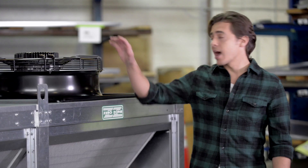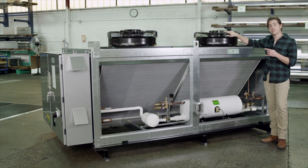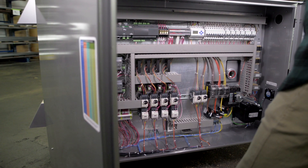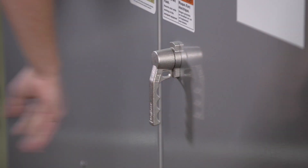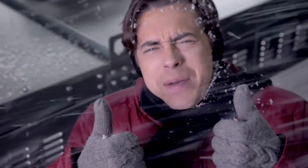Plus, you get easy access top mount fans with single speed or variable speed ECM motors. Finally, a weather-tight control panel and a sturdy galvanized exterior will ensure that the Edge XT delivers many years of reliable service. At the end of the day, it's built to withstand the elements.